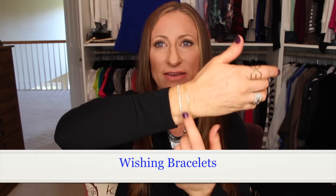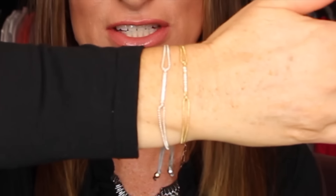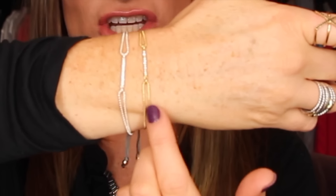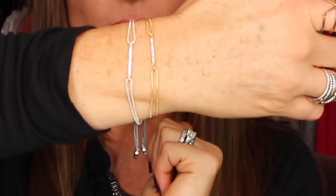Two bracelets I have on today — in both colors — are called the Wishing Bracelet. It is only $19 and it's the perfect little holiday gift. It comes in the cutest packaging; they are so lightweight, so fine, and just so easy to wear. I absolutely love them.